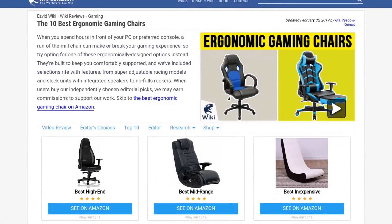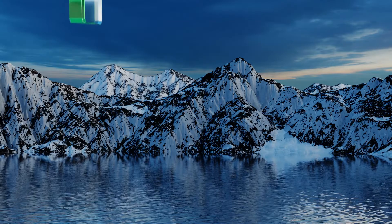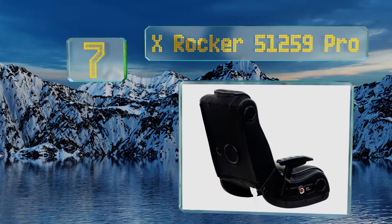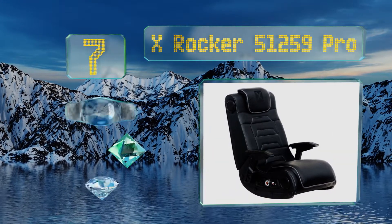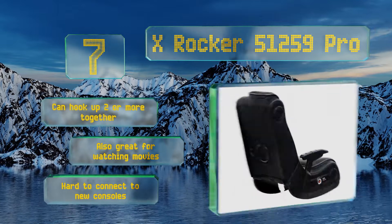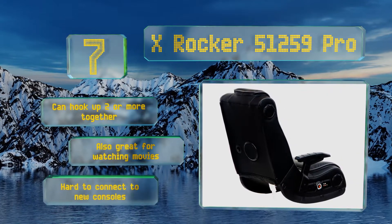At number seven, if you're looking for complete immersion, then you'll want to consider the X Rocker 5.259 Pro. On top of its cushioned headrest, full back support, and durable vinyl upholstery, it also has four integrated speakers, a powerful subwoofer, and additional vibration motors. You can hook up two or more of these together, and it's also great for watching movies. But it is hard to connect to new consoles.